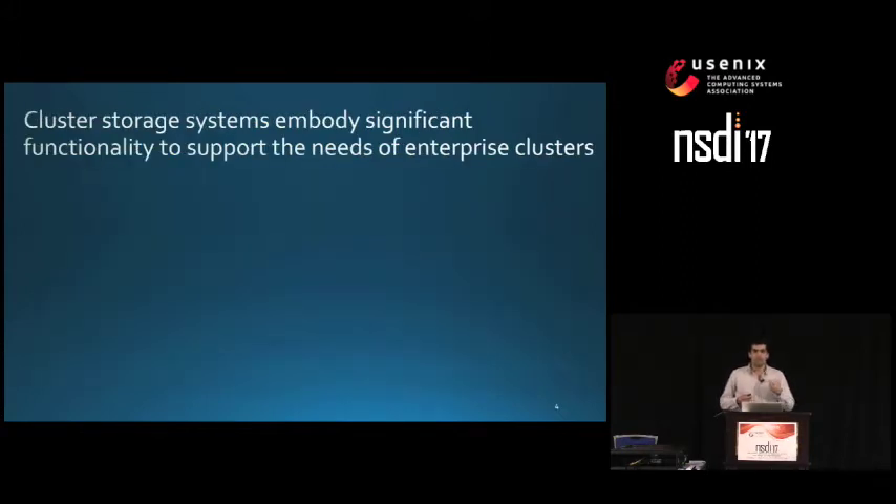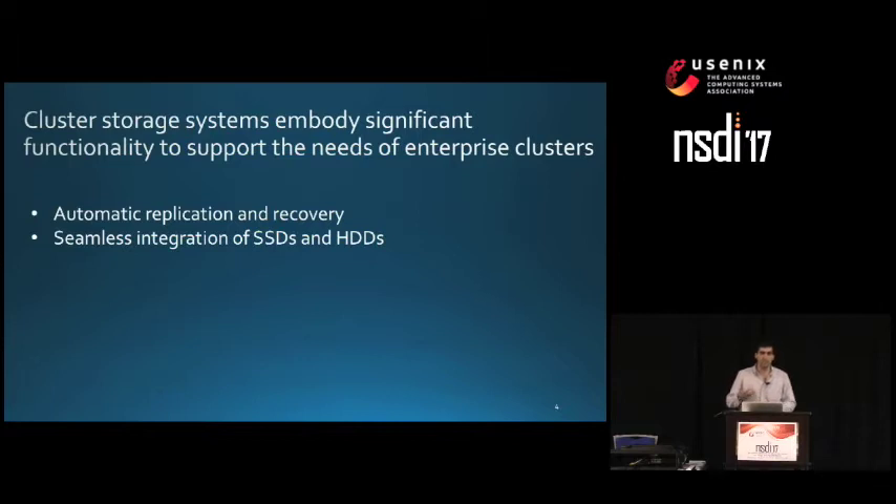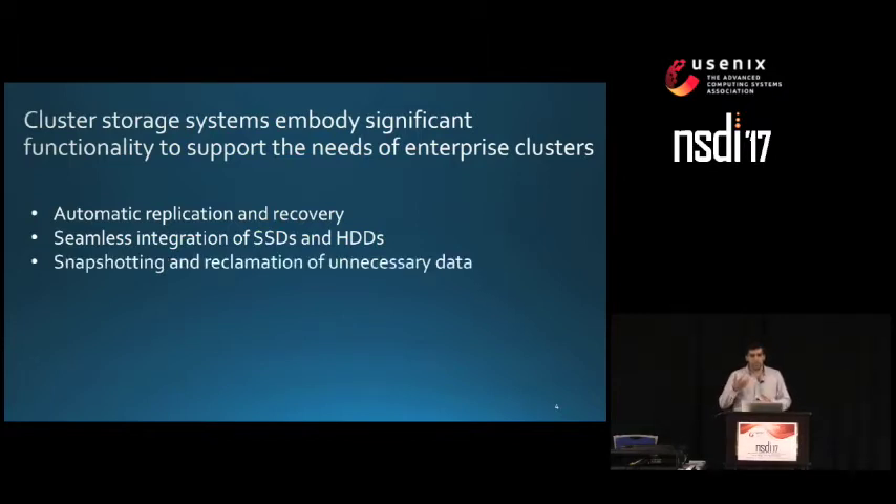These systems embody significant functionality. They support automatic replication and recovery to deal with faults, provide seamless integration of SSDs and hard drives, and support storage workloads suited for virtual machines through mechanisms such as snapshotting and reclamation of unnecessary data. They also perform space-saving transformations like compression, dedupe, and erasure coding, and many others.